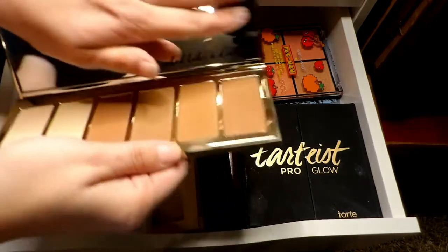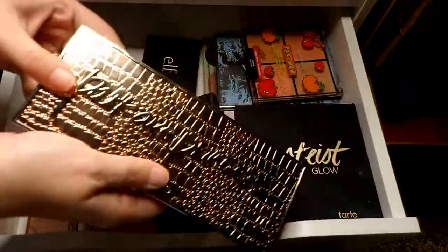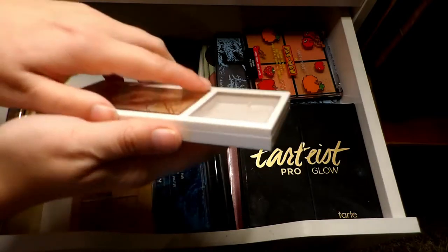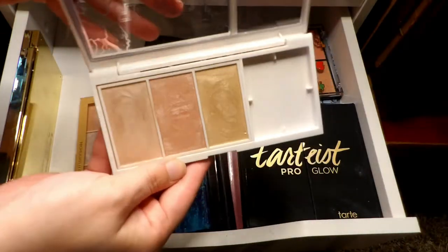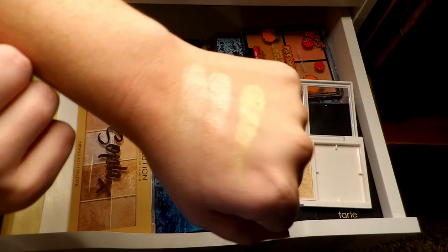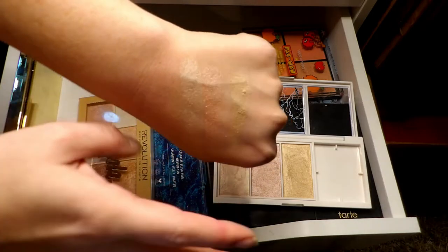Starting off with the Park Avenue Princess palette — I got this in a Boxy Luxe and I've only used it maybe once. I just broke it actually, so I'm going to hold on to it and give it a couple more tries before passing it along. Then I have this Flower Beauty Shimmer and Strobe Highlighting Palette — I love this palette. It has a light pink, a champagne, a mid pink, and a gold. The gold is too dark for my skin tone, but I can definitely wear the lightest shade and mix the two middle shades, so I'm holding on to that one.